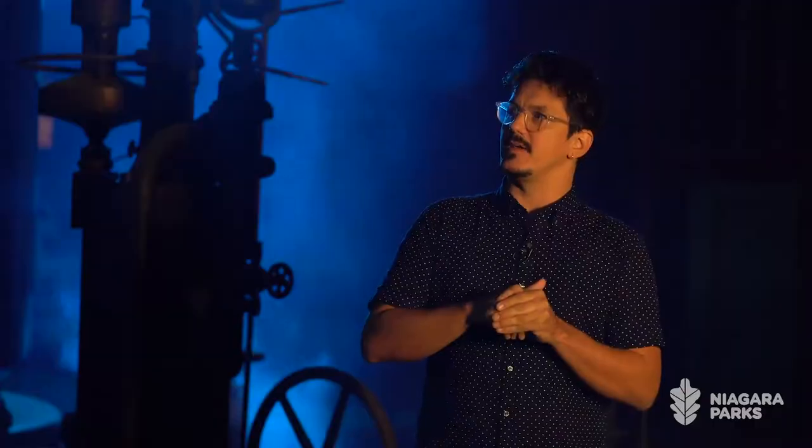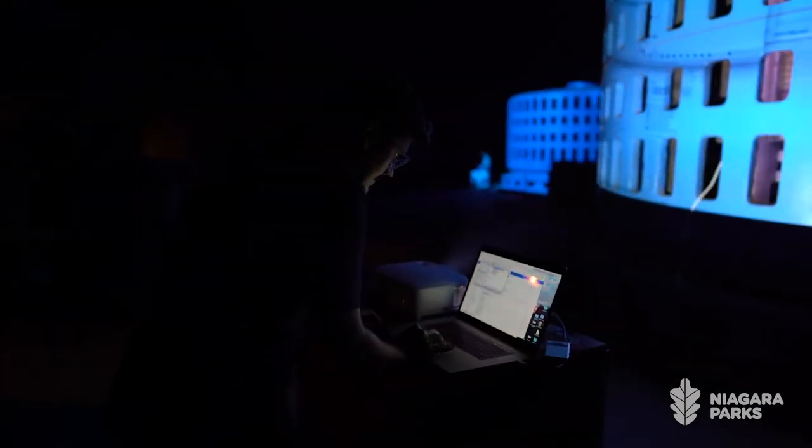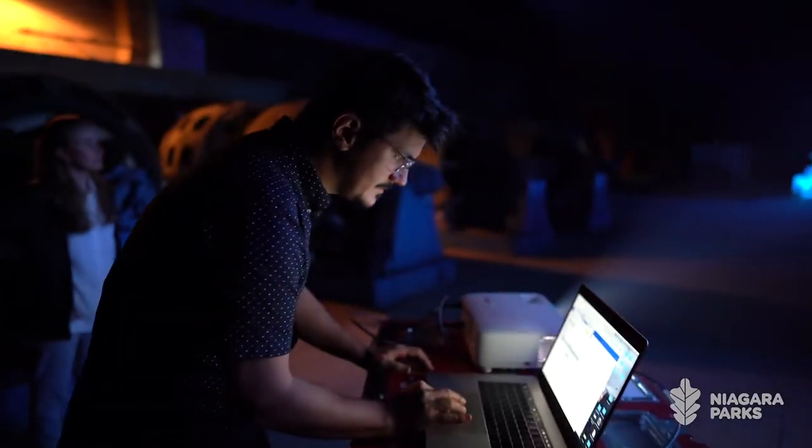For people to understand what an immersive experience is — it's almost like walking in a forest, but this time we make up what the birds are, what the trees are, what the elements are. That way you're immersed in a new world that feels organic but is totally made up.